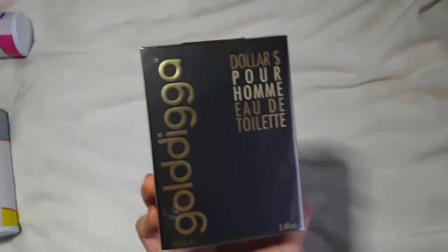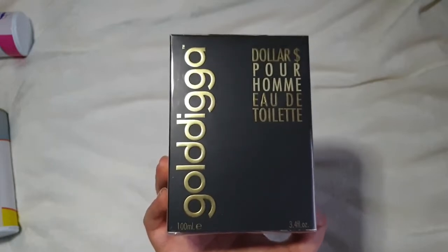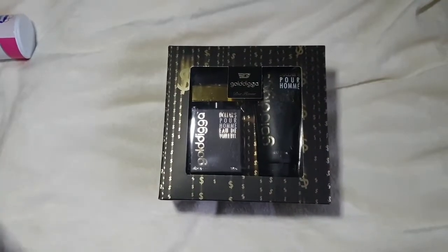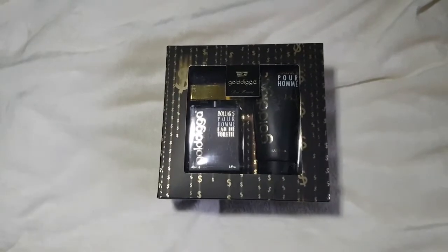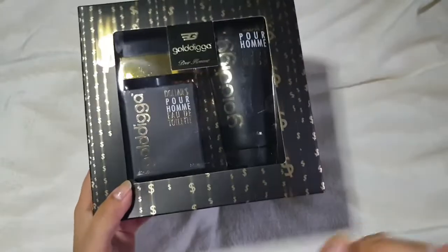I picked up this aftershave — it's called Gold Digger, it was £4.99 in B&M and it actually smells amazing. Matt picked it actually. However, in the next B&M we went to we found this: the same aftershave, same size, but as a gift set for £5.99 — so you get the shower gel for a pound extra. I thought that was much better value, so I'm keeping this one and returning the standalone bottle since I haven't been back to B&M yet.